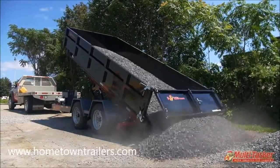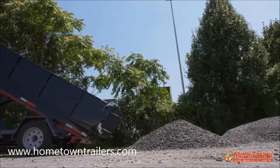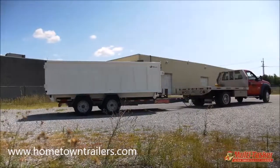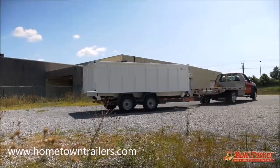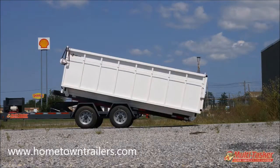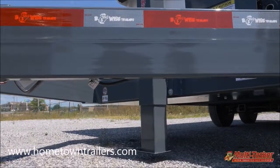Every job site generates construction waste and debris. The 94-inch wide, 16-foot long, 48-inch tall hopper holds a level load of 18.5 cubic yards. It achieves the same 47-degree dump angle for easy unloading, and a tarp cover is an optional feature.